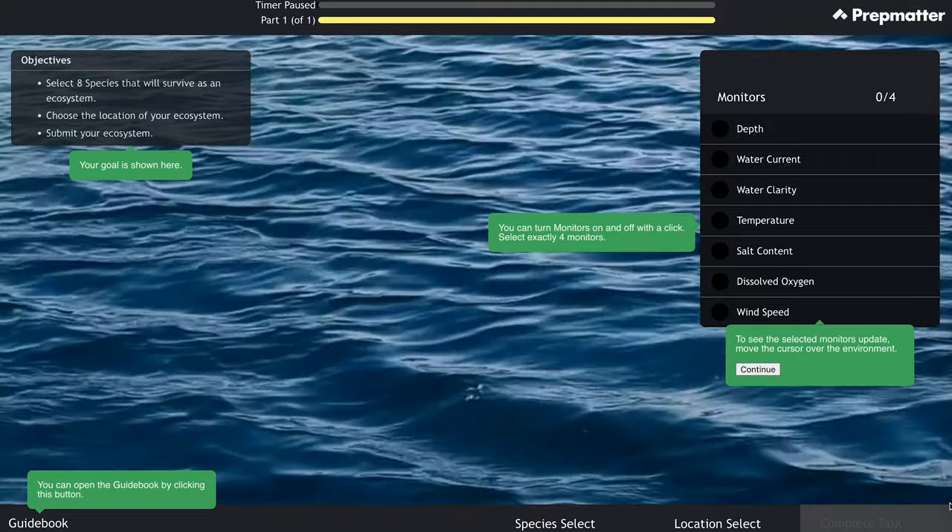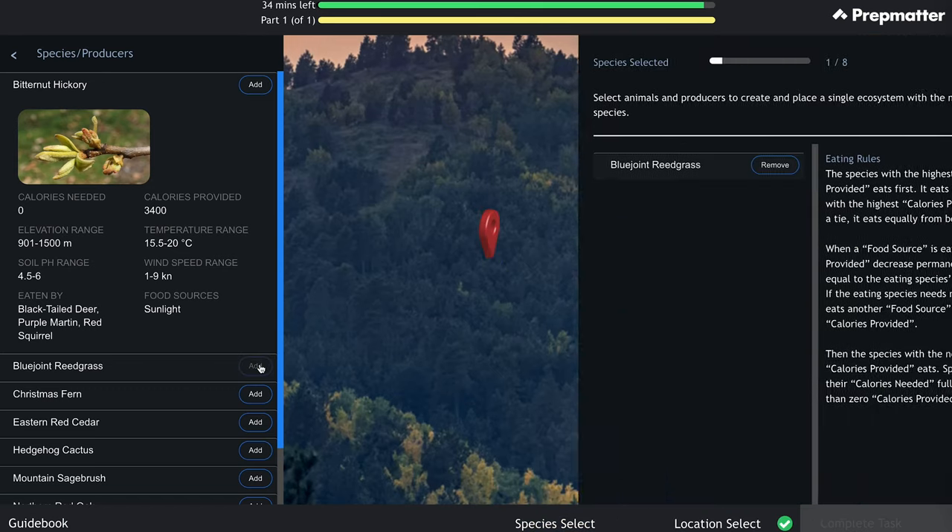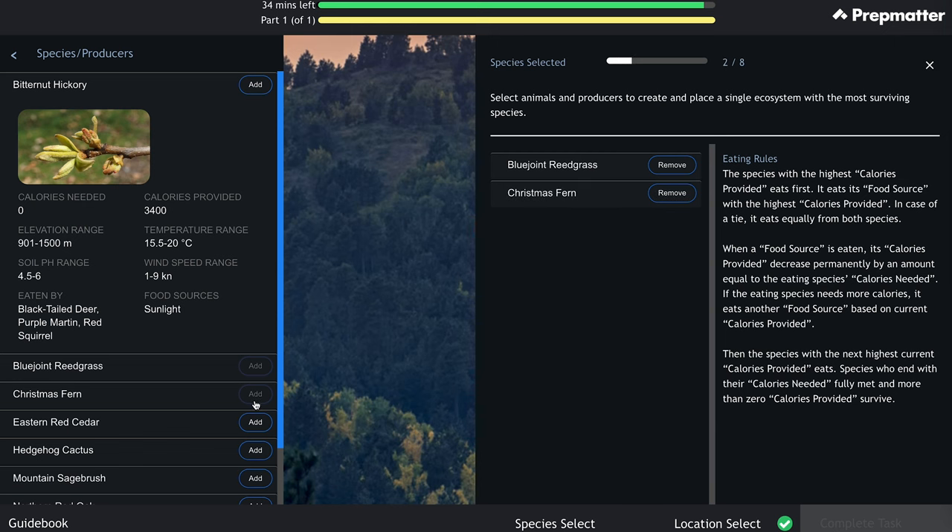Let's go over the game structure. Solve consists of two parts. The first part is ecosystem creation — you'll be presented with one of two scenarios: coral reef or mountain ridge. You'll need to create a sustainable ecosystem by selecting the most suitable location and the most appropriate species. Overall, expect to spend about 35 minutes on this part of the game.